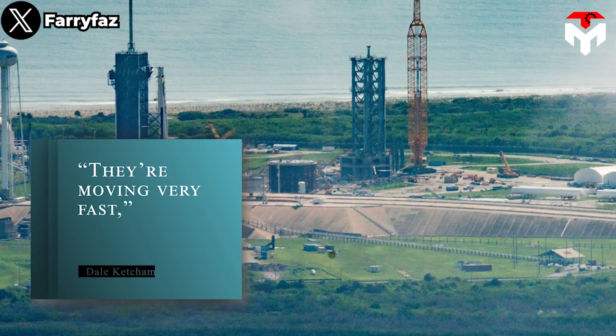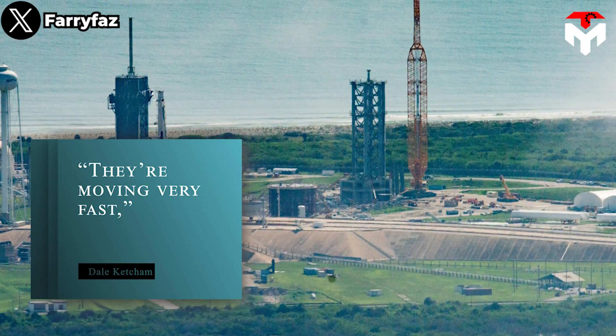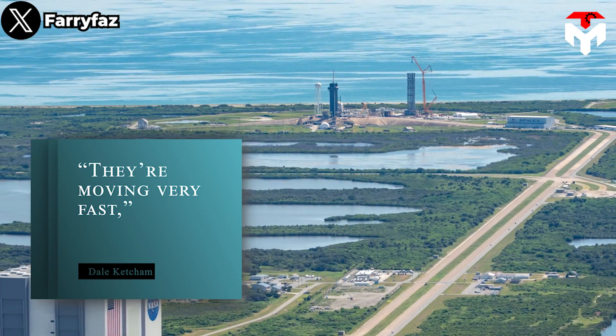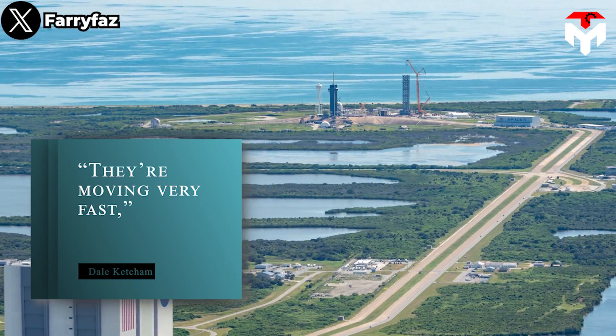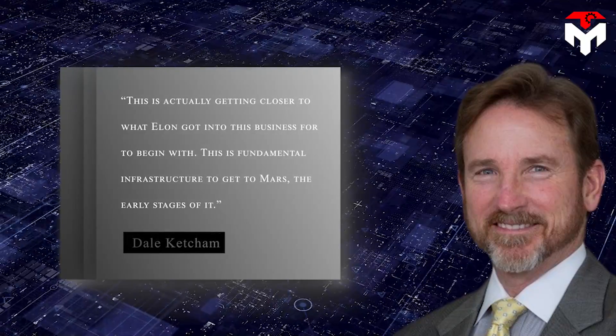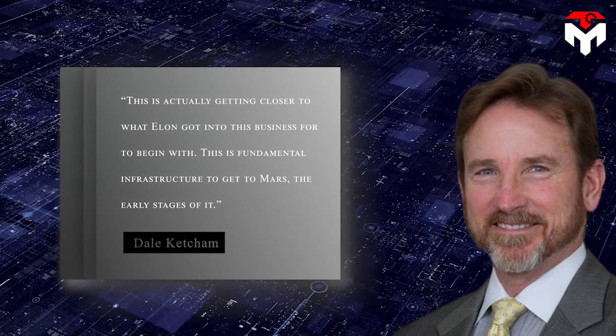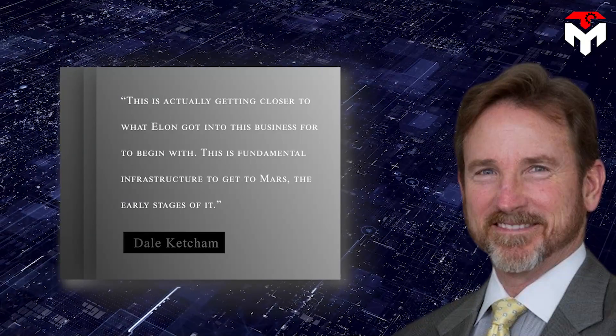"They're moving very fast," said Dale Ketchum, Vice President of Government Relations at Space Florida, the state's commercial space development agency. "This is actually getting closer to what Elon got into this business for to begin with — this is fundamental infrastructure to get to Mars, the early stages of it."